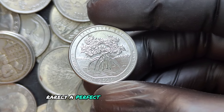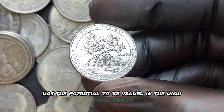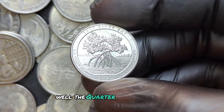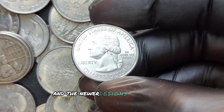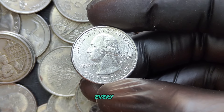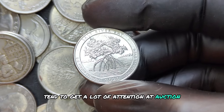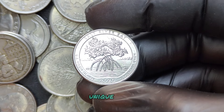Rarely, a perfect MS70 coin with errors has the potential to be valued in the high thousands, if not more. The quarter dollar series is extremely popular with collectors, and the newer designs bring in new enthusiasts every year. Rare varieties of coins tend to get a lot of attention at auction, and collectors are always willing to pay top dollar for high-quality, unique pieces.